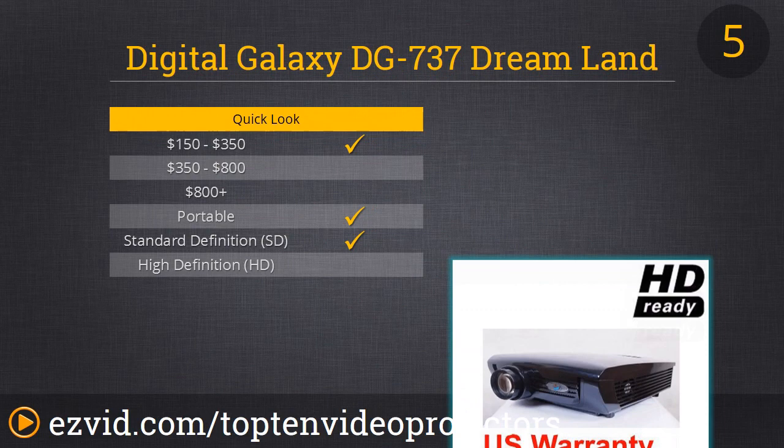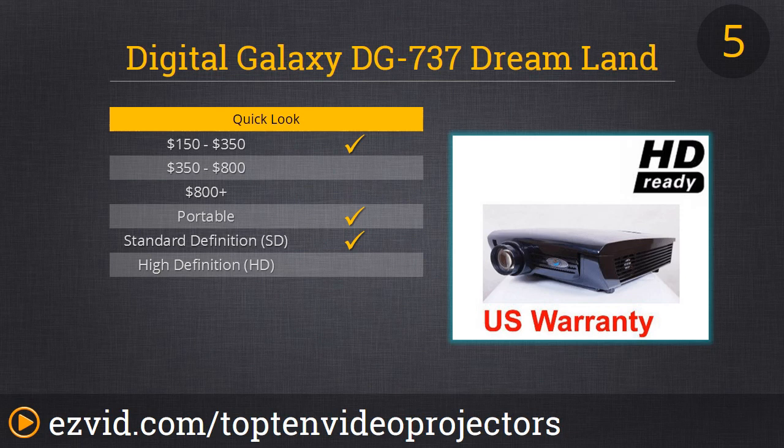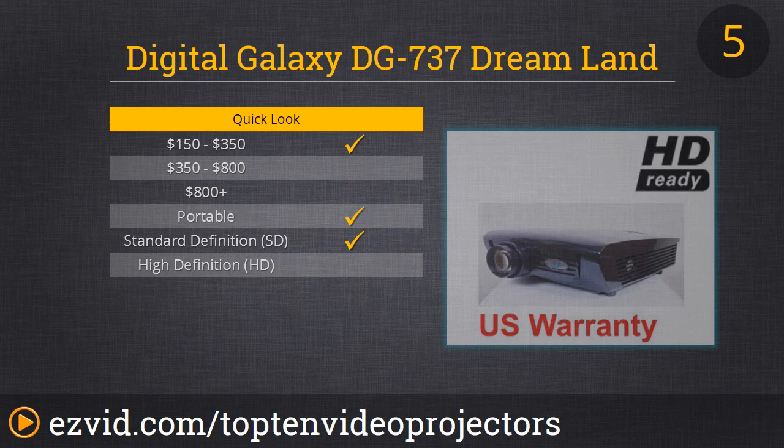At number 5 we have the best value option on our list. This one costs less than $200 — it's the Digital Galaxy DX737 Dream. So if you're looking for a cheap HDMI projector, you should definitely check this one out. Its native resolution is only 640x480, but it's perfect for older video game consoles.